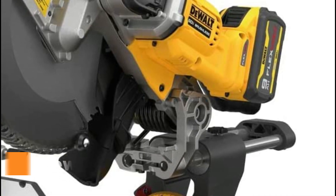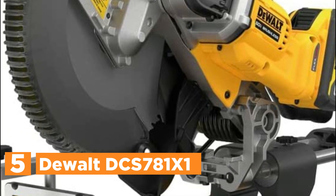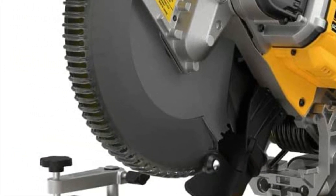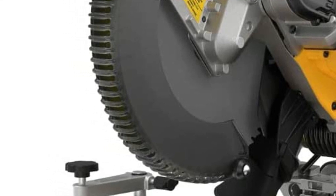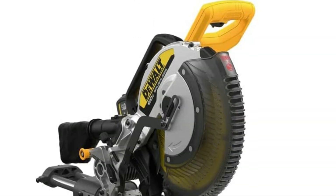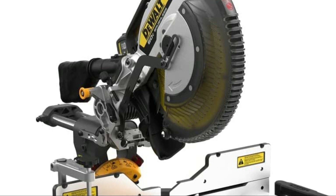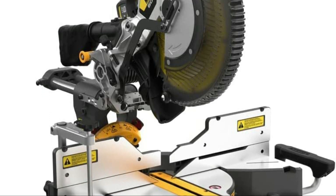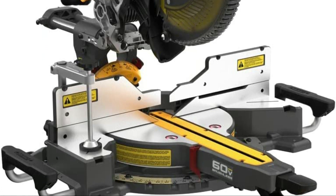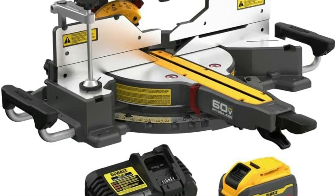Starting our list at number 5: the DeWalt DCS781X1. The 60V Max 12-inch double bevel sliding miter saw is a powerful tool that can handle even the most demanding woodworking applications. It is equipped with regenerative braking technology, which allows it to extend its runtime with virtually every cut, giving you up to 675 cuts in 3-1/4-inch MDF base molding or up to 255 cuts in pressure-treated 4x4 timber, all on a single DeWalt FlexVolt DCB609 battery.